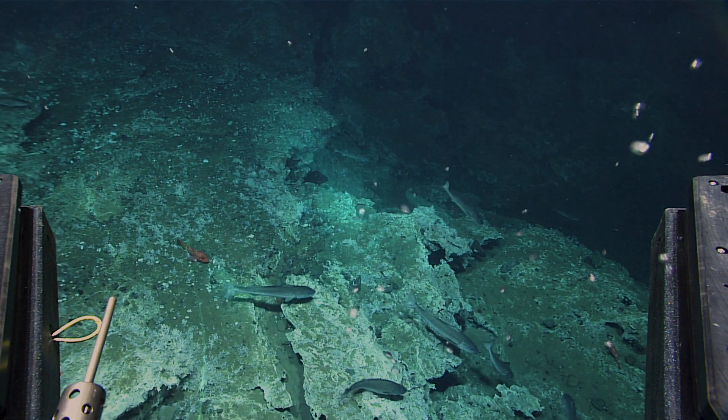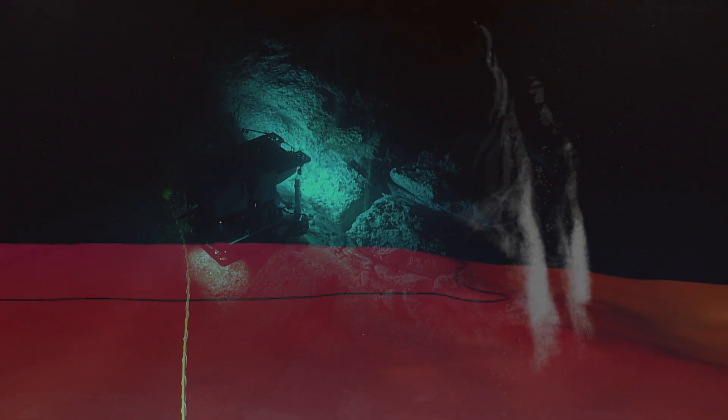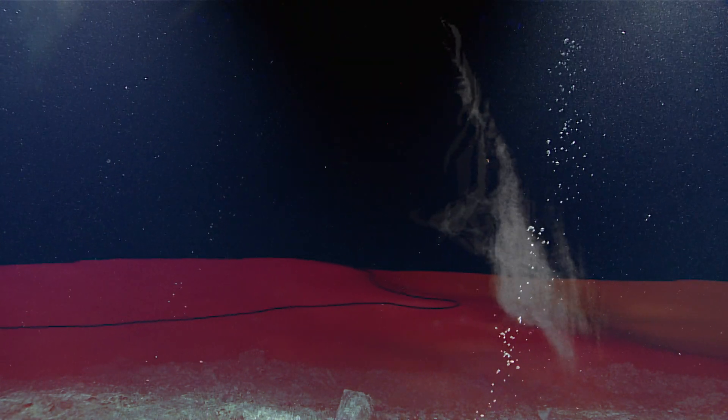We're on a string of seeps that make a kind of curtain-like arrangement of bubble plumes in the water column. It was about a kilometer long from our sonar survey this morning.